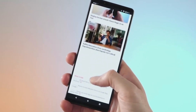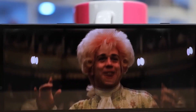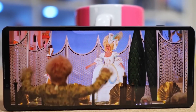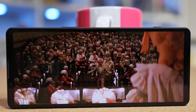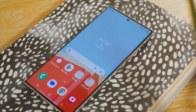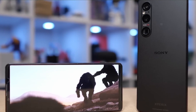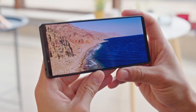And the 21 by 9 aspect ratio is the icing on the cake. If you're a cinephile, you'll love the fact that you can watch your favorite movies in all their widescreen glory without those pesky black bars — no more compromising on the viewing experience. Don't get us wrong, the Samsung Galaxy S23 Ultra is no slouch when it comes to its display, but when it comes to pure resolution and clarity, the Sony Xperia 1 5 has the upper hand.